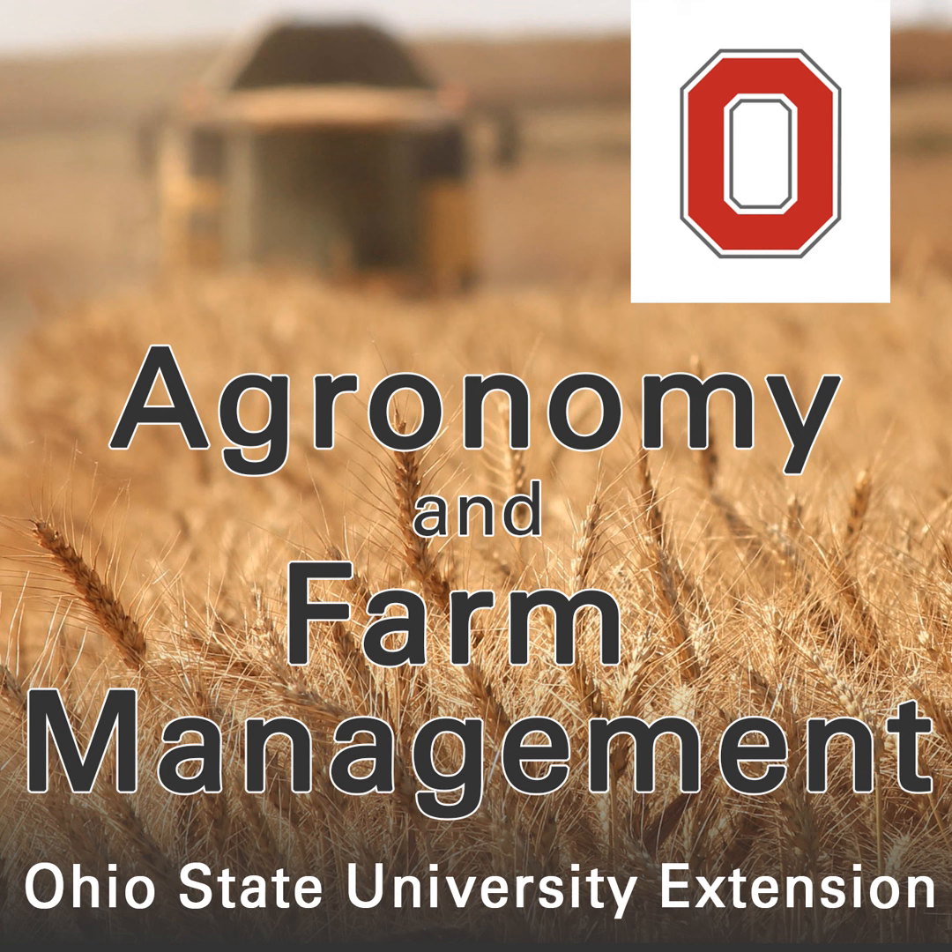Welcome to the Agronomy and Farm Management Podcast. I'm Amanda. And I'm Elizabeth. Thanks for joining us today. We're back with Dr. Steve Coleman for part two of the series talking about the new tri-state fertilizer recommendations. Today we're going to talk about some soil sampling strategies and dig into the details of the updates with both potassium and phosphorus. Welcome back, Steve. Can you remind our listeners who you are with a quick introduction?